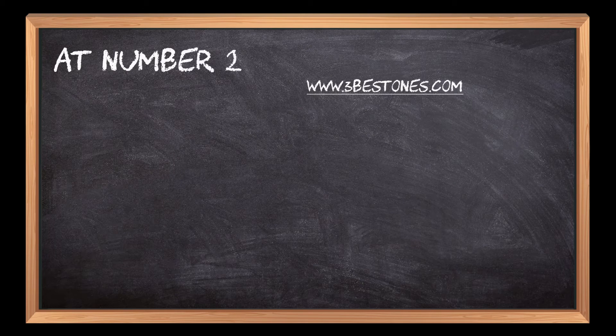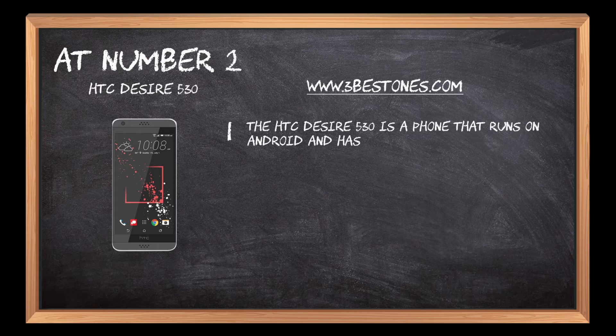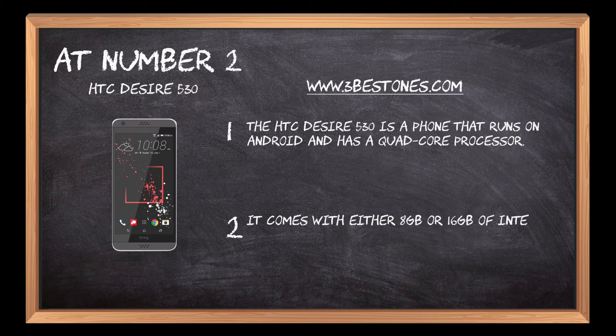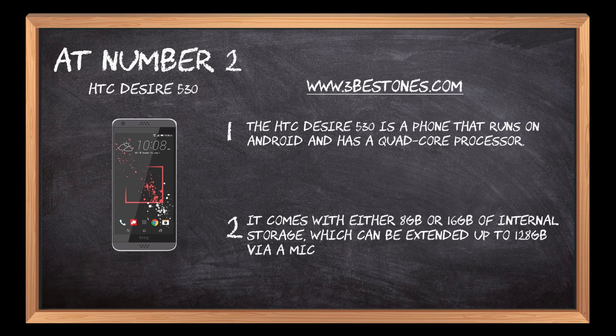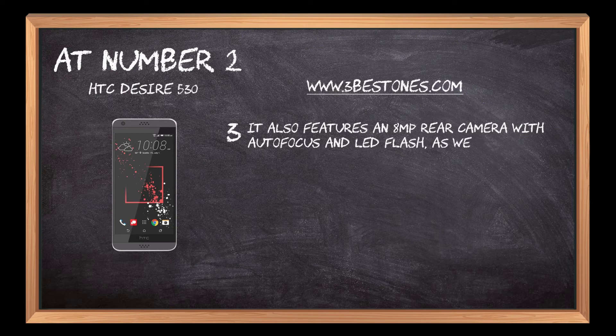At number 2: HTC Desire 530. The HTC Desire 530 is a phone that runs on Android and has a quad-core processor. It comes with either 8GB or 16GB of internal storage, which can be extended up to 128GB via a microSD card. It also features an 8MP rear camera with autofocus and LED flash, as well as a 5MP front camera for selfies.